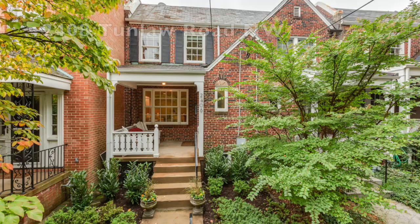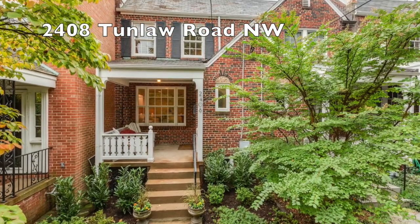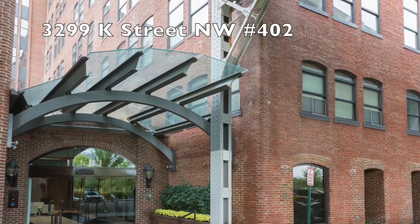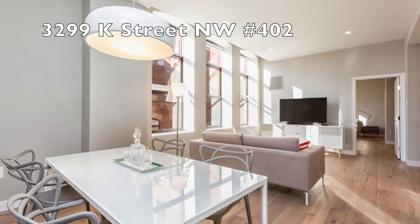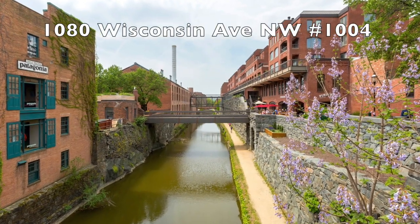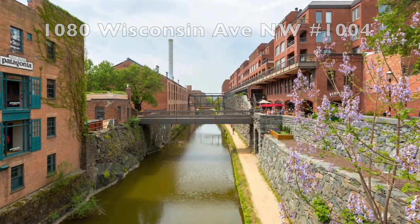Contracts: Tunlaw Road up in Glover Park, 3299 K Street — a beautiful loft space condo that went under contract quickly. And 1080 Wisconsin Avenue, the corner of M and Wisconsin — a beautiful little one-bedroom condo over there, right under contract.